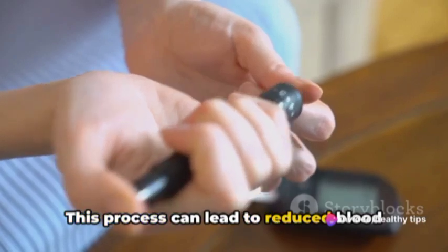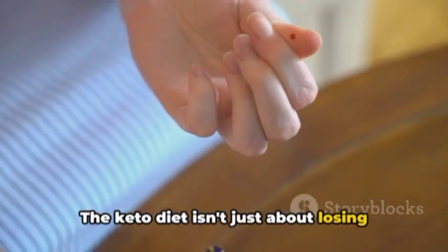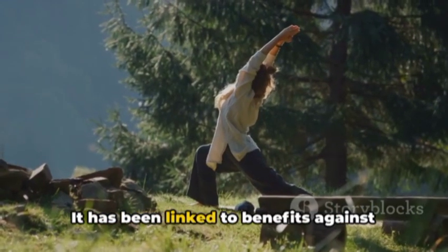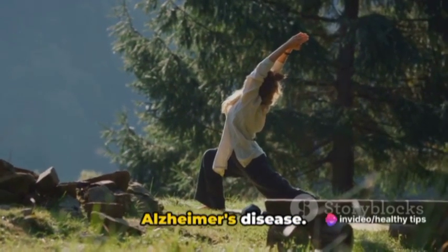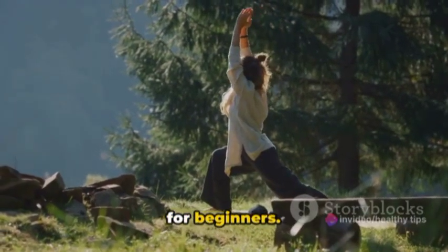This process can lead to reduced blood sugar and insulin levels. The keto diet isn't just about losing weight — it's about improving your overall health. It has been linked to benefits against diabetes, cancer, epilepsy, and even Alzheimer's disease. If you're intrigued, stick around as we break down the keto diet into simple steps for beginners.